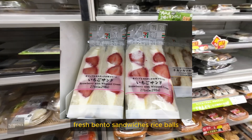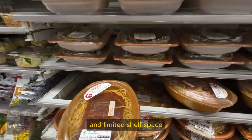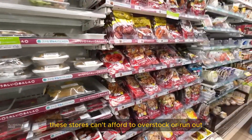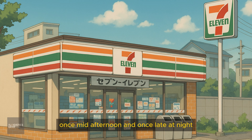Fresh bento, sandwiches, rice balls, and seasonal items are replenished throughout the day. Because of high customer turnover and limited shelf space, these stores can't afford to overstock or run out. That's why most Konbini are restocked three times a day — once early in the morning, once mid-afternoon, and once late at night.